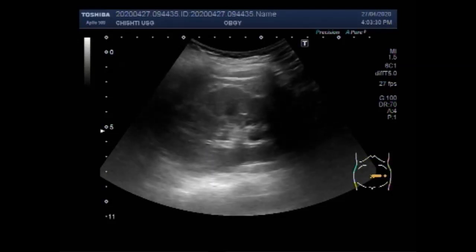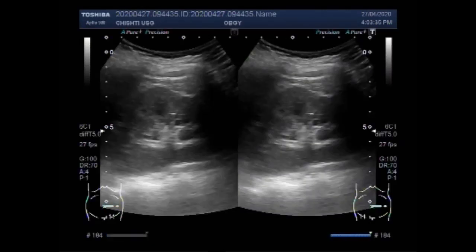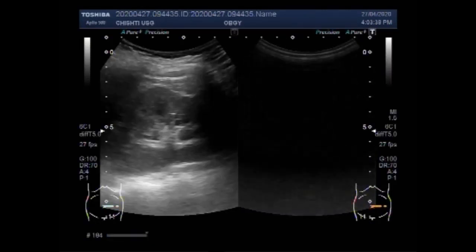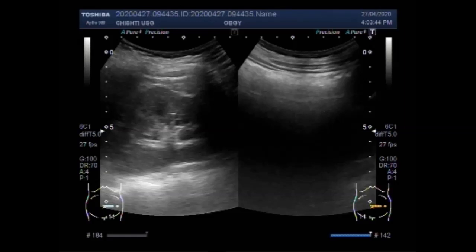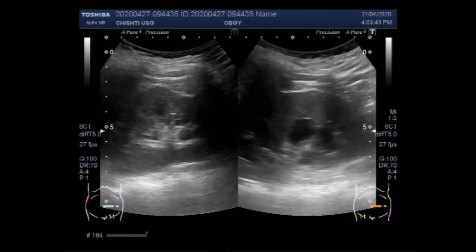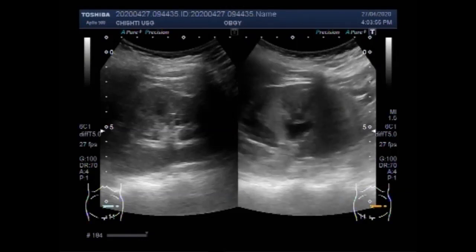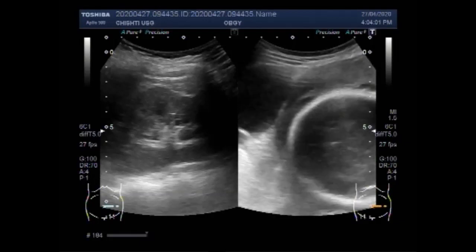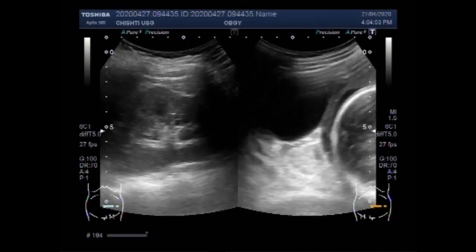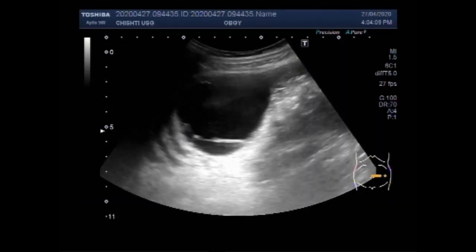Laparoscopic cystectomy proves to be a safe operation during the first and second trimester of pregnancy. This is the left kidney of the mother. You can see the right kidney, and there is moderate to severe hydronephrosis with mild hydroureter, but no stone is seen. The patient was brought in with right renal colic.